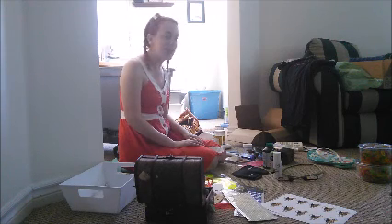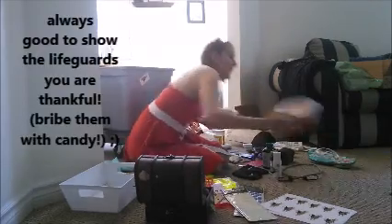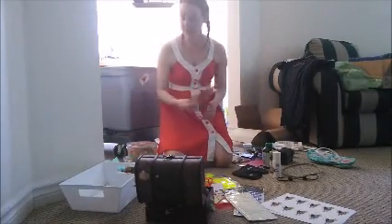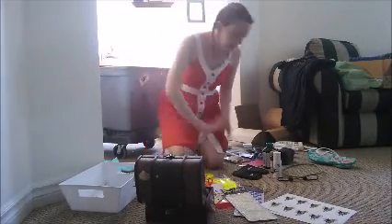I like to give our lifeguards thank you gifts and I recommend doing it on a regular basis. We perform at a lot of different pools and I'm always trying to make sure the lifeguards feel appreciated. I've got some candy for my lifeguards today and a little postcard thank you note. We're going to stick that in there.